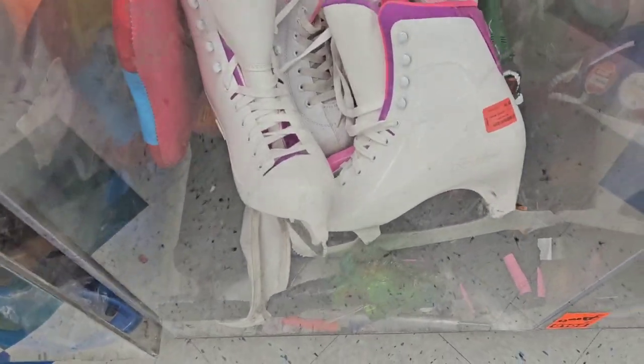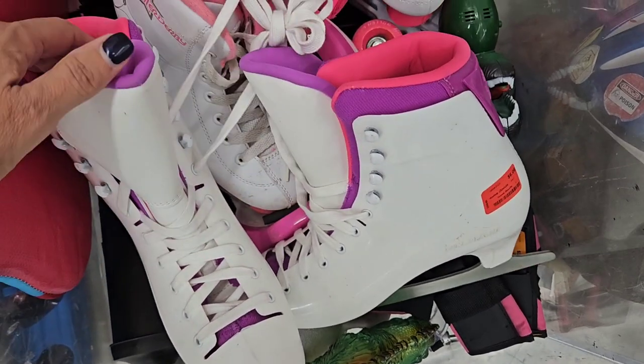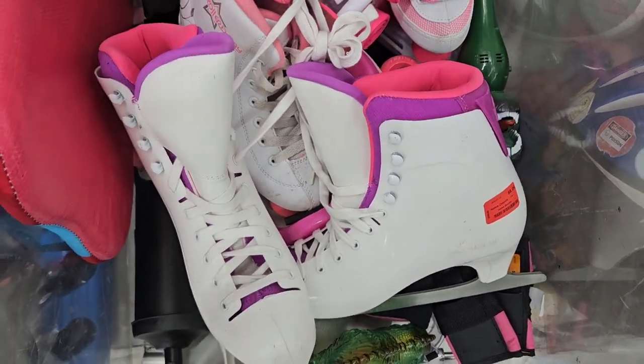I was checking out this pair of ice skates. They were $6.06, red tagged, 50% off. But I need a size 9, and these were a size 8.